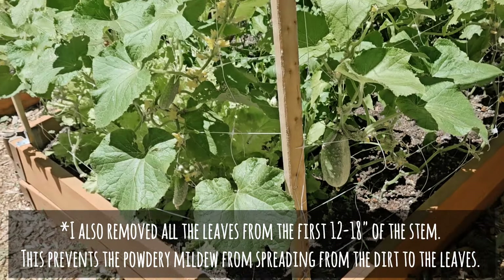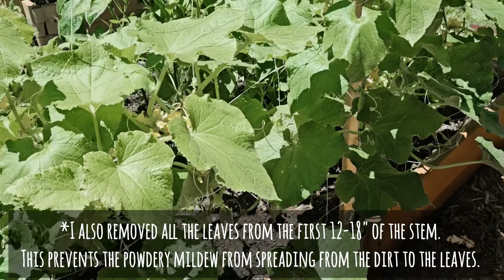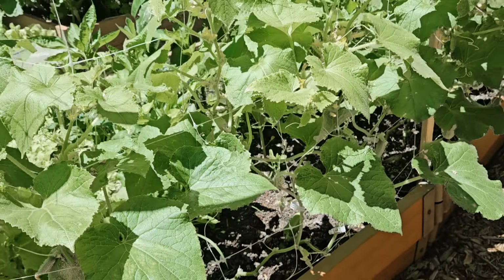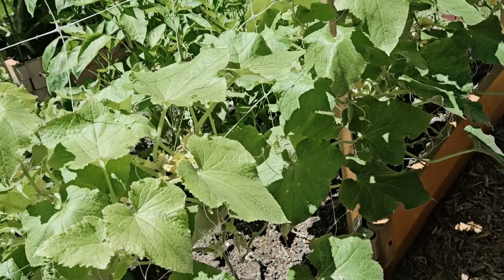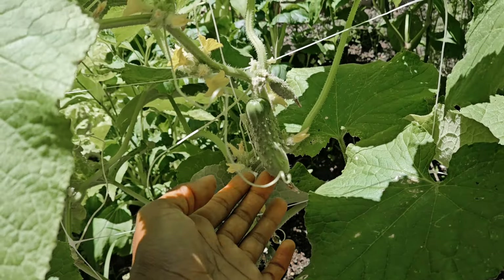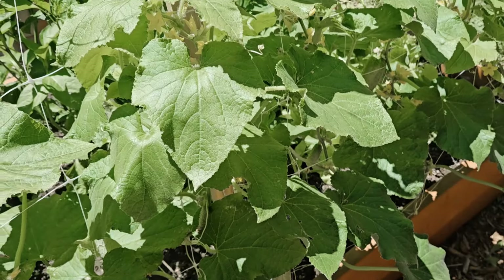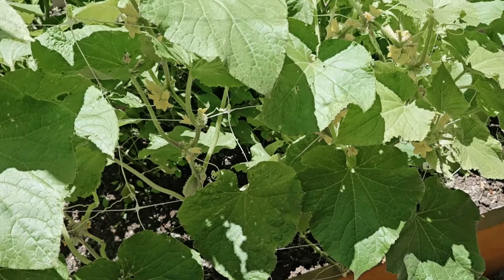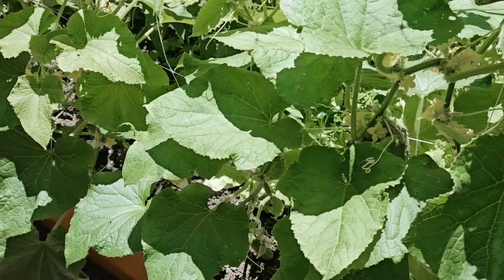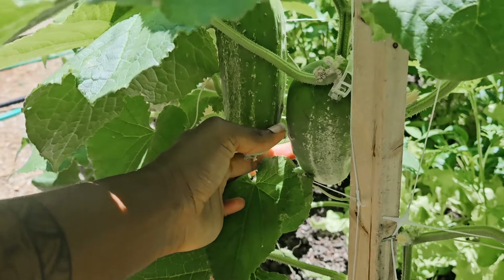I've actually been picking the cucumbers at an early stage — so this one that I just showed you I would actually probably pick that today. I recently learned that you're not supposed to pick your cucumbers or let them stay on the vine until they're fully ripened, because they will think that they have done their job and start to die back. So I've been picking my cucumbers early, probably earlier than I need to, but I don't want to take any chances. I'm gonna get these two today as well.